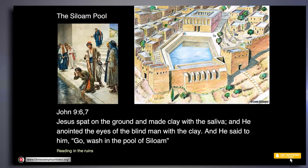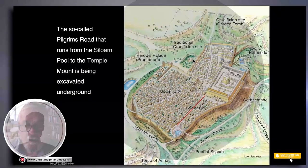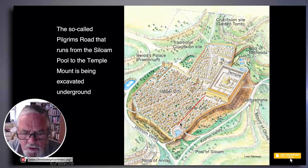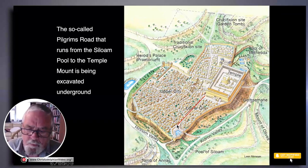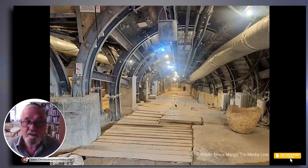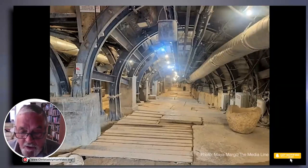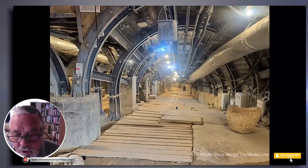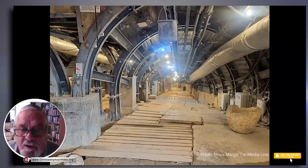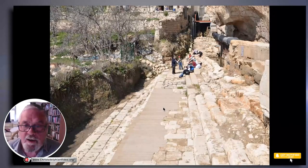Here you can see a reconstruction drawing I made many years ago. At the moment, you can only see this part of the pool with these steps going down. It was much larger. What the City of David people want to do is to open the road that runs from the Siloam Pool going up to the Temple Mount. Already for some years, you've been able to walk through the drain excavated below this street, and here you can walk on the original paving stones of the street that led up from the Siloam Pool to the Temple Mount.